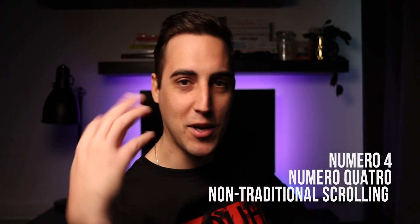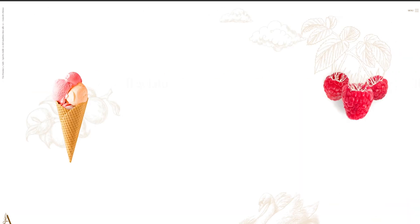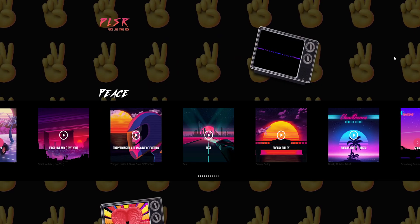Numero four: non-traditional scrolling. We've noticed more websites dabbling with different scrolling techniques for a unique user experience. The typical scrolling experience is vertical, but horizontal scrolling is a trend that's disruptive in a good way, catching users' attention while remaining simple and functional.